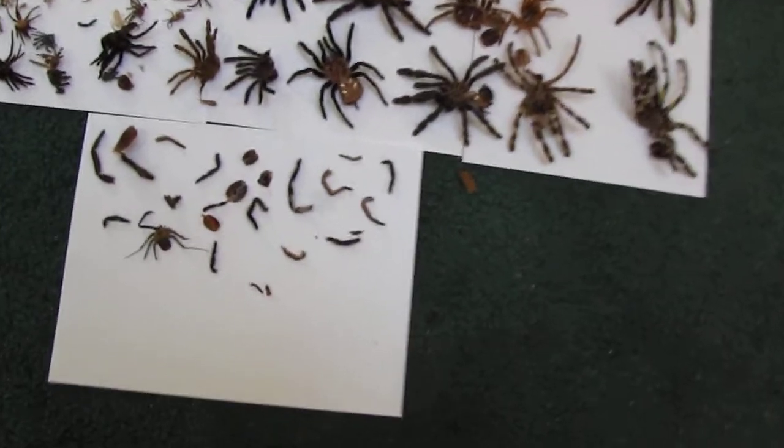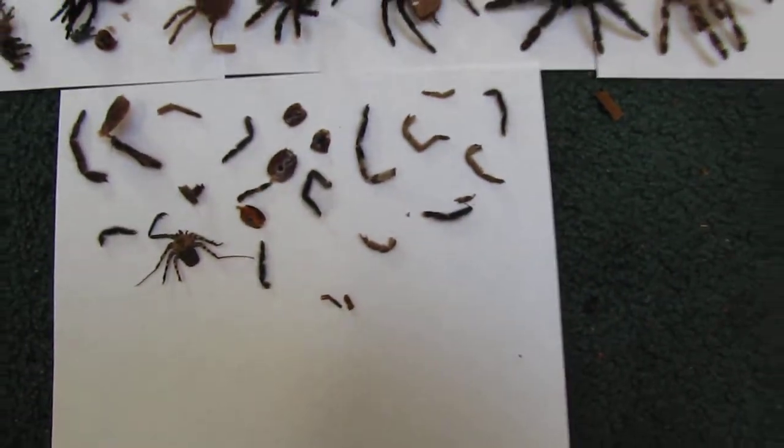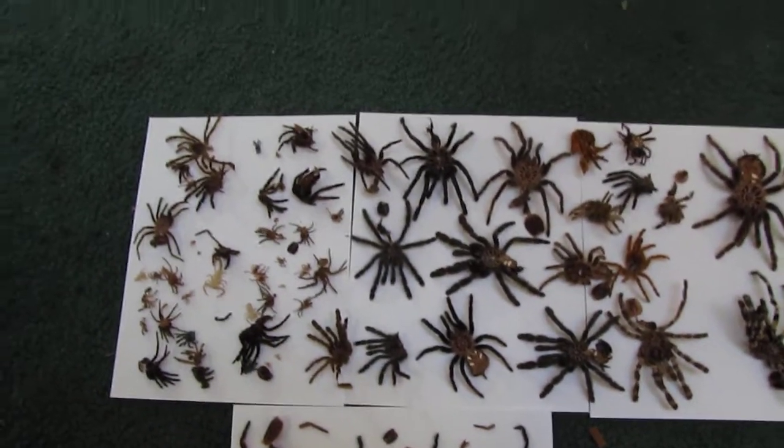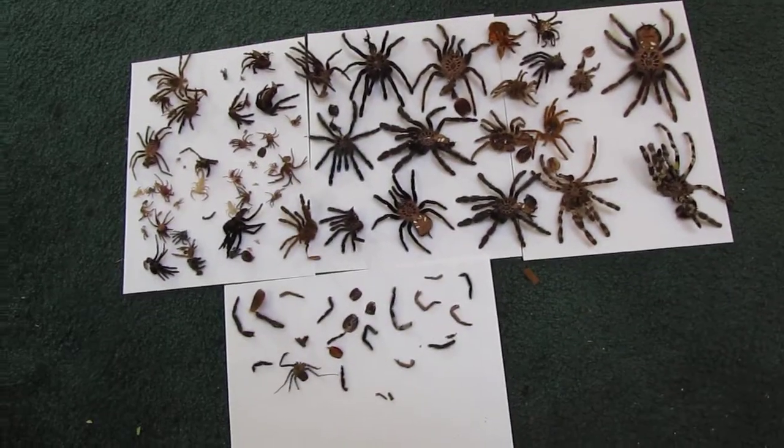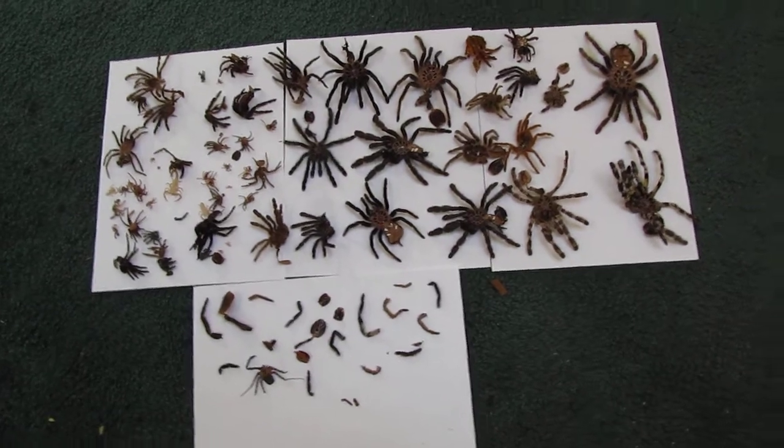Right here is just some legs and stuff. Sling, juvenile to adult. Not really well organized, whatever.